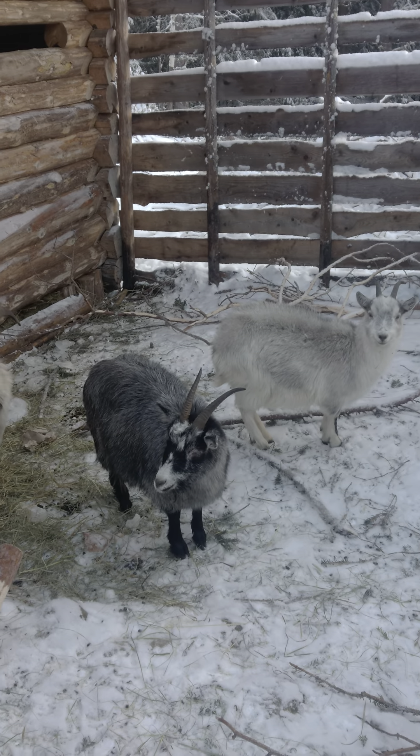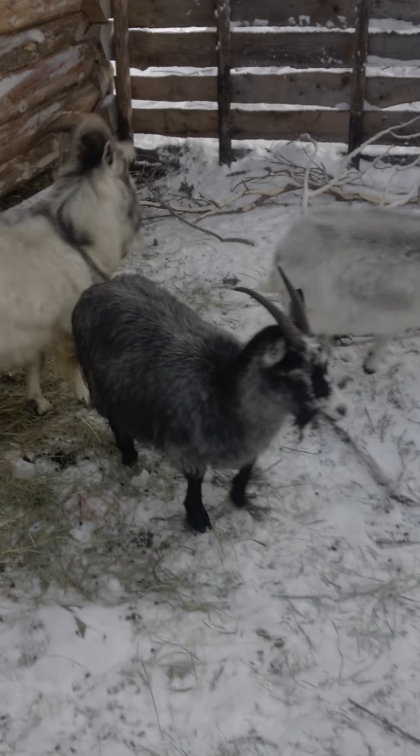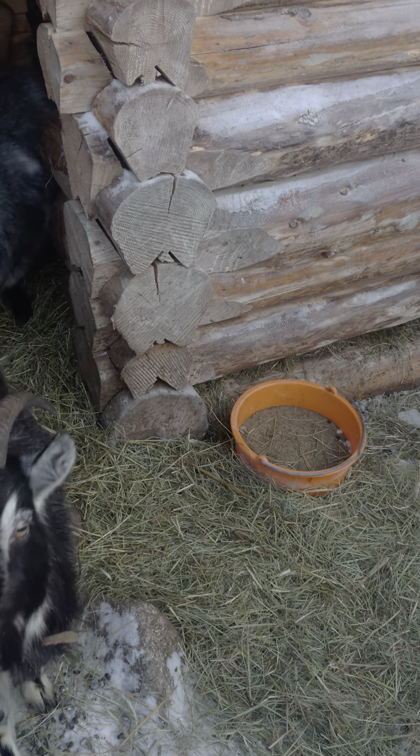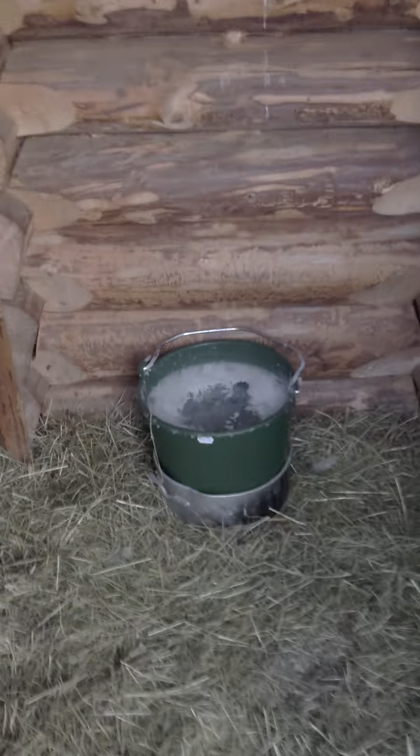Then we've got Horny goat and her baby. These are the mineral buckets — iron and things like that. And the water bucket — this is what I need to replace because it freezes up, so it's just solid ice.